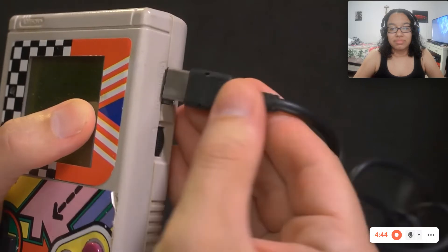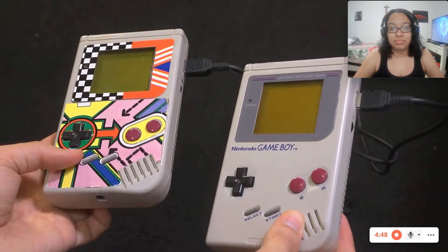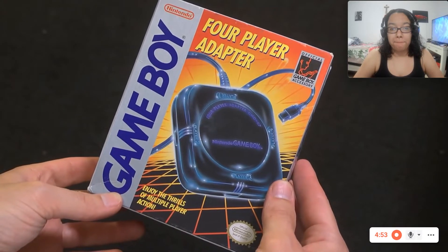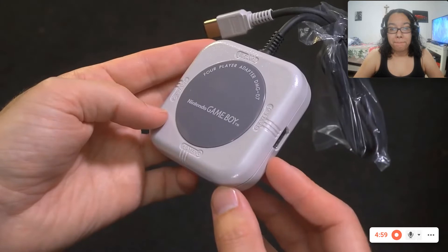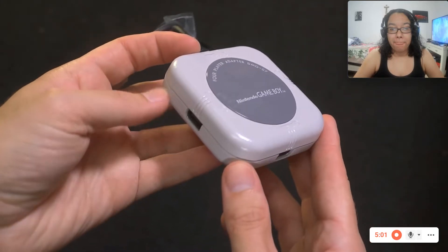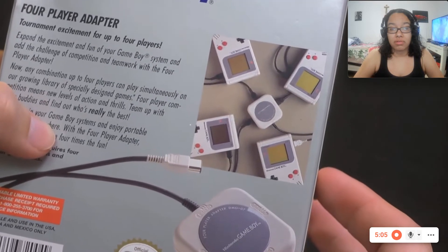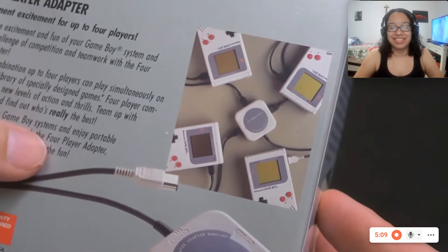The first thing that comes to mind is the link cable. It's just a simple way to connect two Game Boys so two players could compete in Tetris, for example. But then there's the four-player adapter. It sounds cool, but you need four people, four copies of the same game, and the game had to be four-player compatible. That's a rare situation. It would be easier to get the band Witchfinder General back together than getting four people to play this thing.